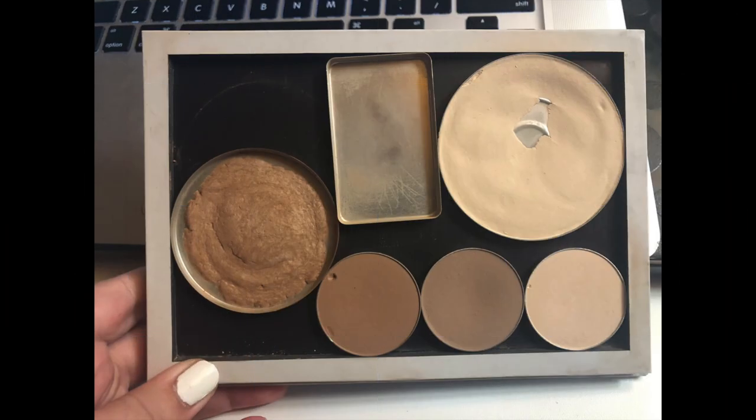Hey guys, Monica from the future here — I was actually able to successfully depot that Rimmel powder into this big Z palette. I used a flat iron I no longer use for my hair, just placed the powder on top with parchment paper for about 20 seconds and it popped right out. I was shocked it was that easy because other methods, like the candle method, nearly burnt my hand off. I also depotted my favorite Smashbox contour palette into the Z palette along with the bronzer I'm panning, making it my go-to face palette.